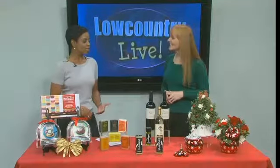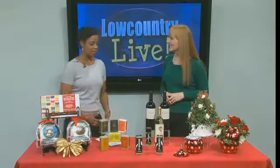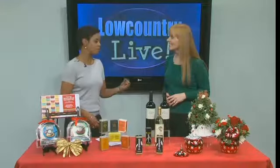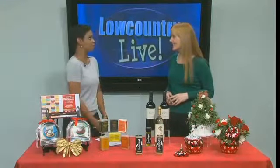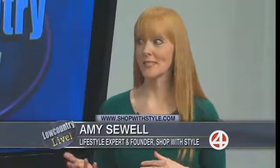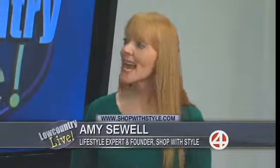So glad to have you here. You're going to get us in the spirit of things early, because there are some people who like to shop early and maybe this go-around they're looking for more unique gift ideas. Well, it's good to shop early because you always get the best selection, and if you're shopping online, you can take advantage of free shipping offers and other deals that are out there.